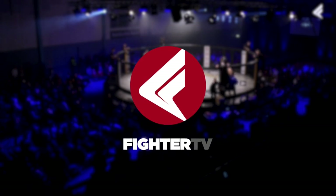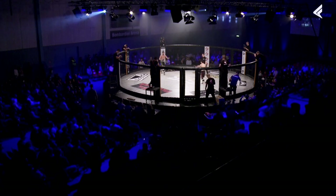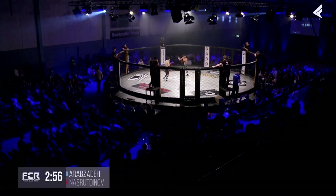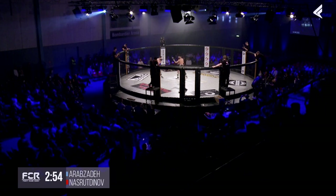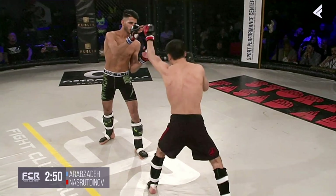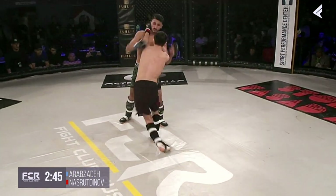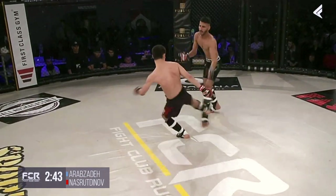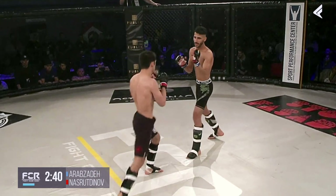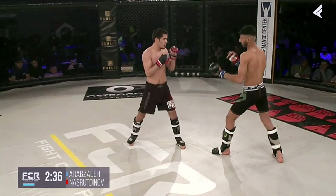He's definitely got to make sure to keep his opponent at the end of those punches — establish that distance. Interesting hand movements here by Morteza. Leg kick from Arabzadeh, answered by Nasr-Tinov. Arabzadeh laughing off that leg kick, and they're just exchanging kicks here.